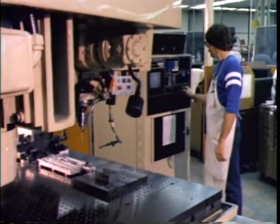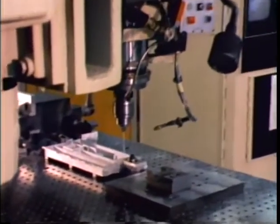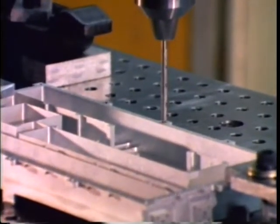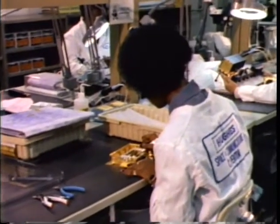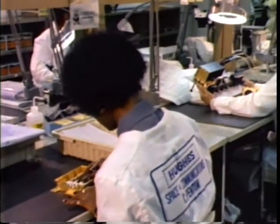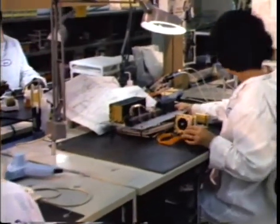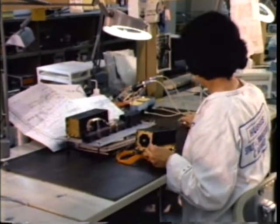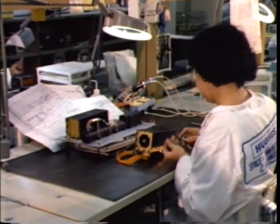Construction of the communications payload begins here. The group uses both computerized and conventional equipment to machine the many parts and housings needed. In the RF lab, the machined parts are converted into electronic sub-assemblies for the communications payload. Technicians carefully position and wire components into these housings, spending up to five months working on the more complex units.